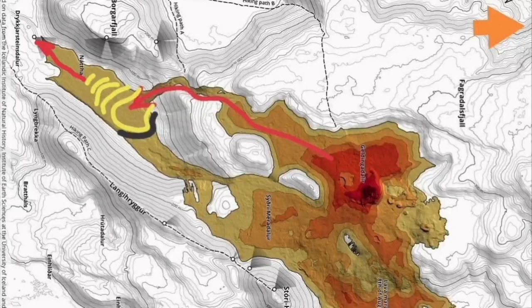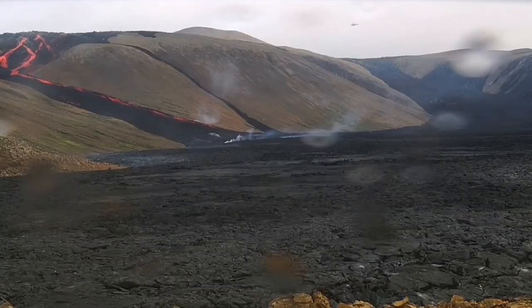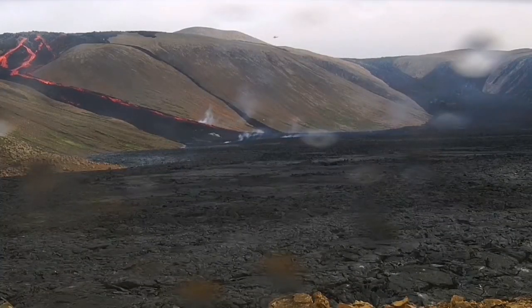Whichever option it takes, the lava will stay in Natai, and in one case it may spill over to the ocean, which is no more than two kilometers away.